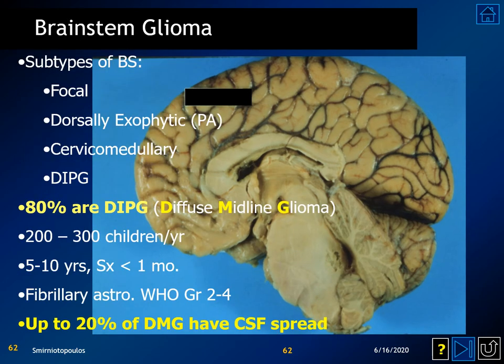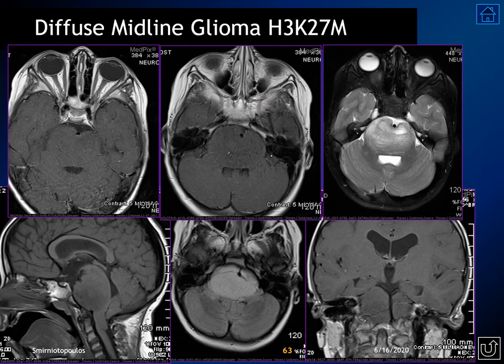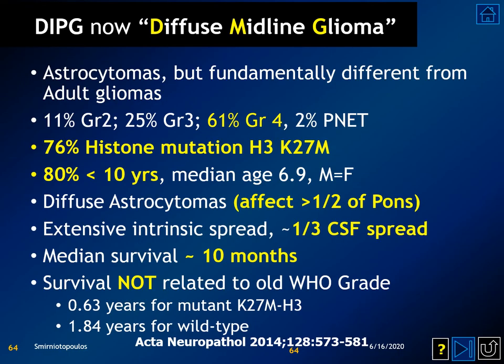Brain stem gliomas usually have a histone mutation — when you hear the term histone mutation, this is the entity being referenced. Some are ventrally exophytic, expanding around the basilar artery flow void and displacing the basilar artery posteriorly behind the clivus. These diffuse midline gliomas almost always have a histone mutation. The vast majority of patients are under 10 years of age, about one-third will have CSF dissemination, and very sadly, the median survival is approximately 10 months from diagnosis.